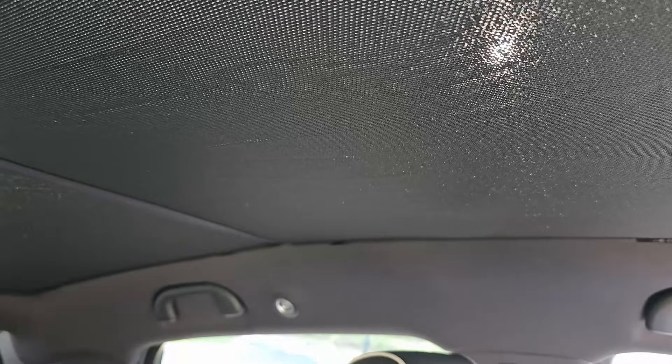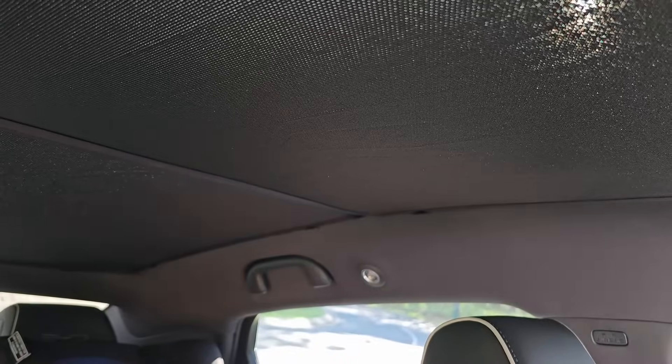I'm quite happy BYD provided this shade with the purchase of my Seal. Putting it through the test of this Australian desert weather, you can see the sun coming through — just a tiny bit seeping through. So this shade is doing its job pretty well.